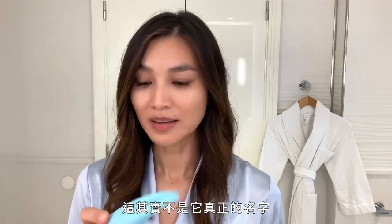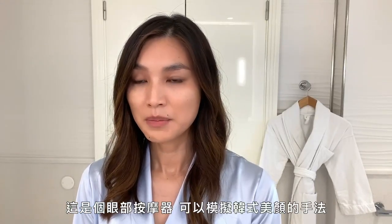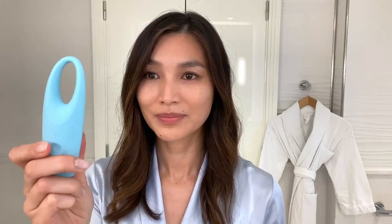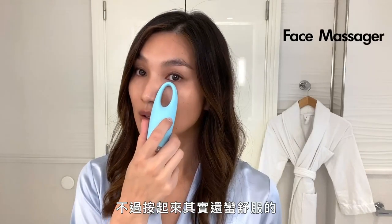This baby, which I call my eye brater — which is not its actual name — it's an eye massager and it mimics the tapping motion of like a Korean facial just to encourage drainage. I sit in the car on the way to work at three, four in the morning just with this on. It does that thing which looks quite aggressive but actually feels pretty nice.